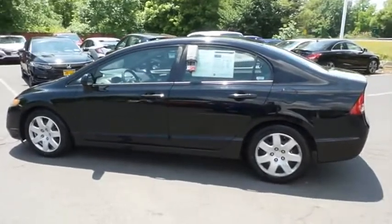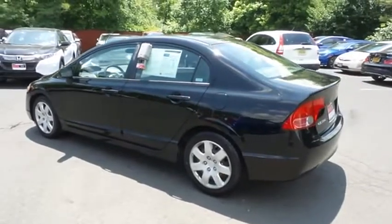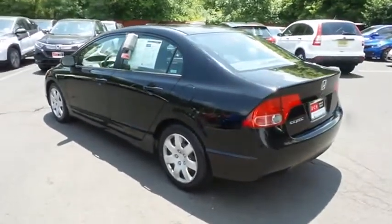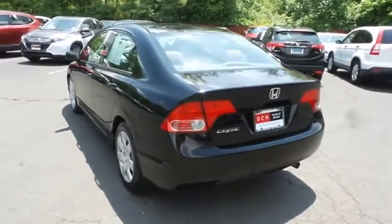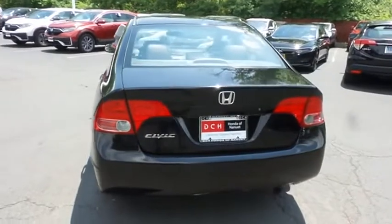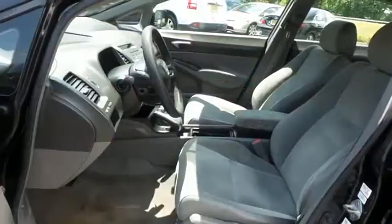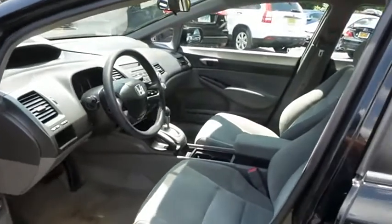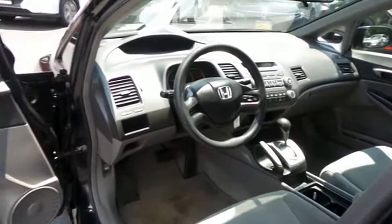Safety features include ABS brakes, brake assist, and front side and overhead airbags. This Civic LX has just arrived at Honda of Nanuet — it only has 56,000 miles. It's gone through a multi-point inspection and it comes with the Carfax Vehicle History Report. The gray cloth seats are in excellent condition, and this Civic has been fully detailed and is extra clean.